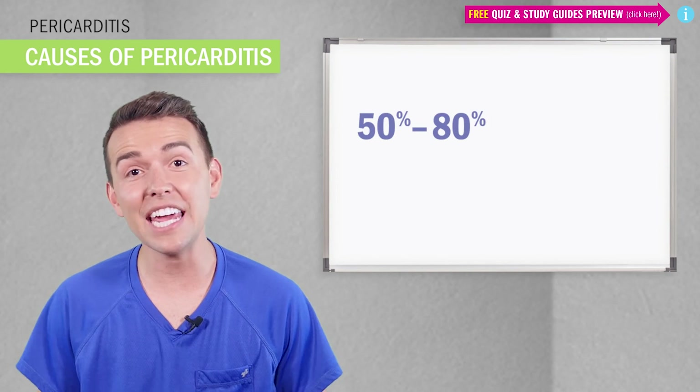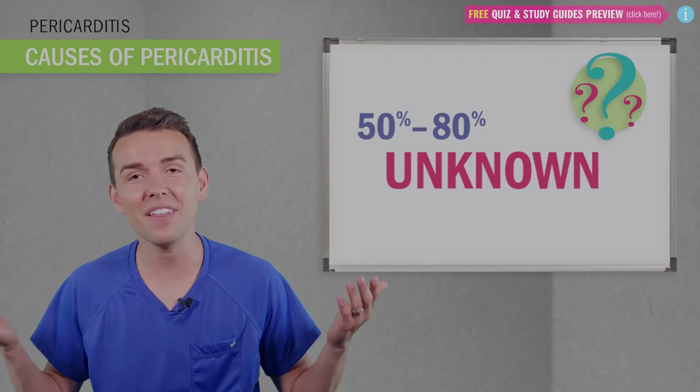Now, what are the causes of pericarditis? Well, 50 to 80 percent are unknown — we call it idiopathic, meaning the cause is not identified.